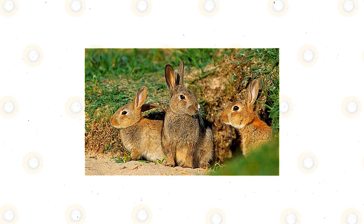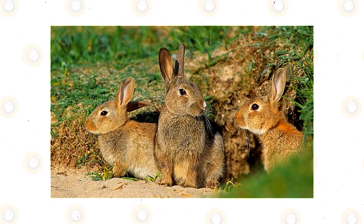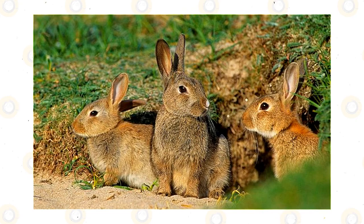Rabbits are most active from late afternoon to early morning. They typically emerge from the warren about one to three hours before sunset and graze on or near the warren until dusk, when they move further away. Rabbits typically stay above ground during the night unless disturbed.